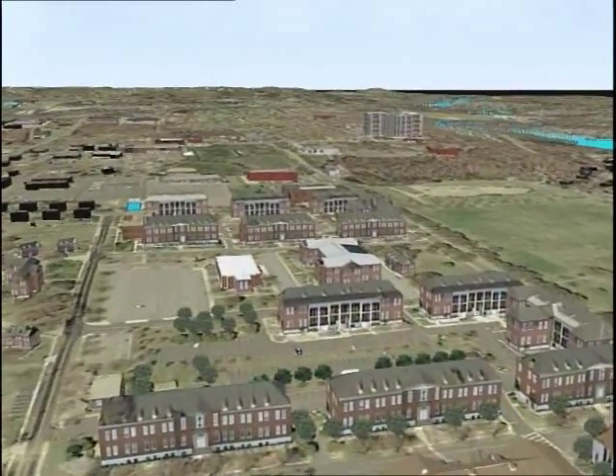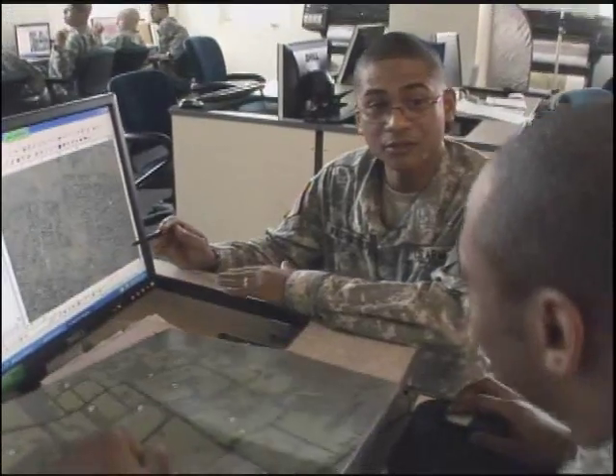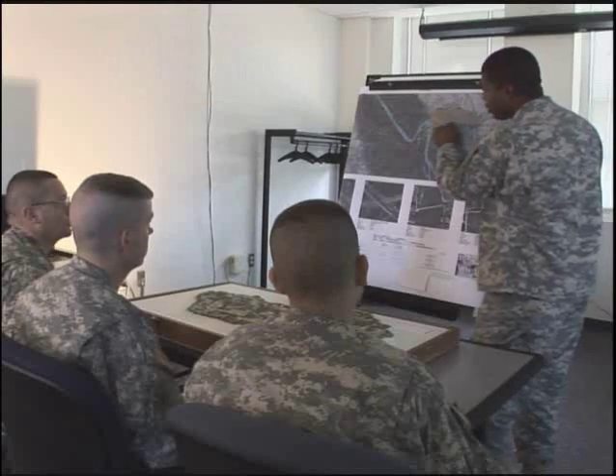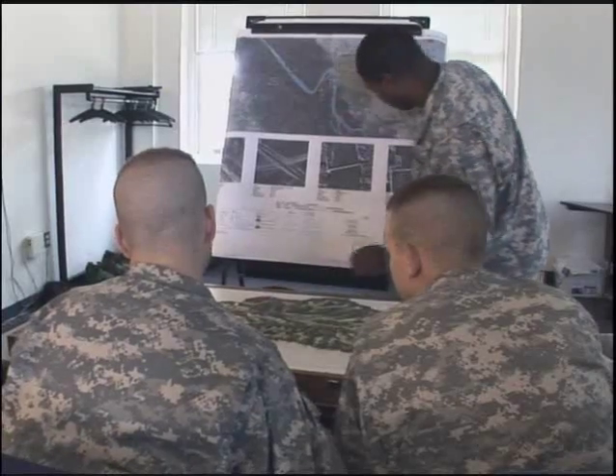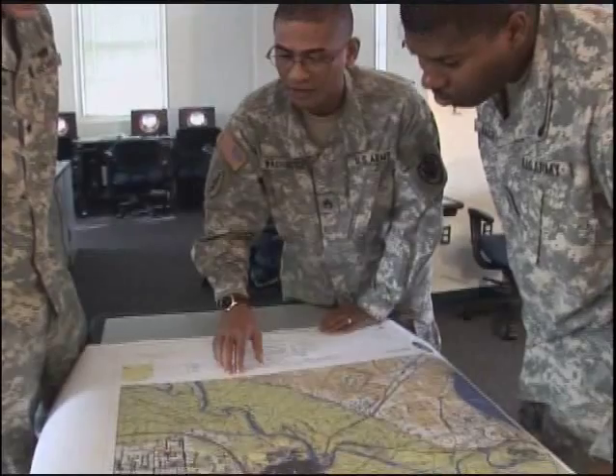You will gather military geographic information from satellite imagery and intelligence data in digital and hard copy formats. You will also train to analyze the information for the effects of terrain and weather on vehicle and troop movements, as well as other tactical needs on the battlefield.